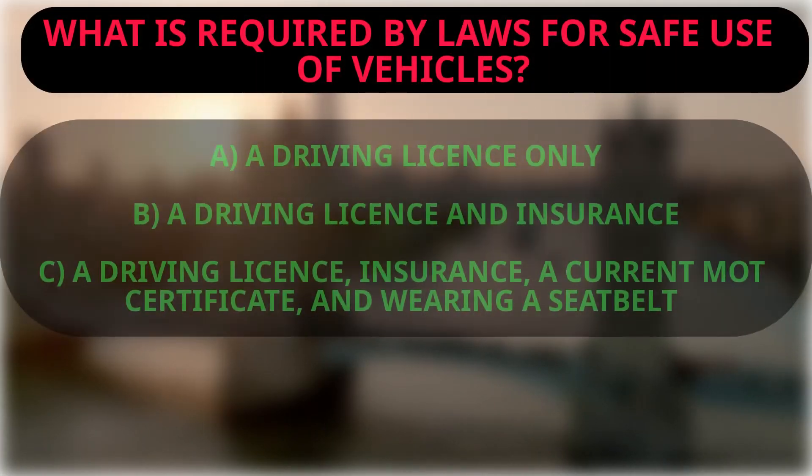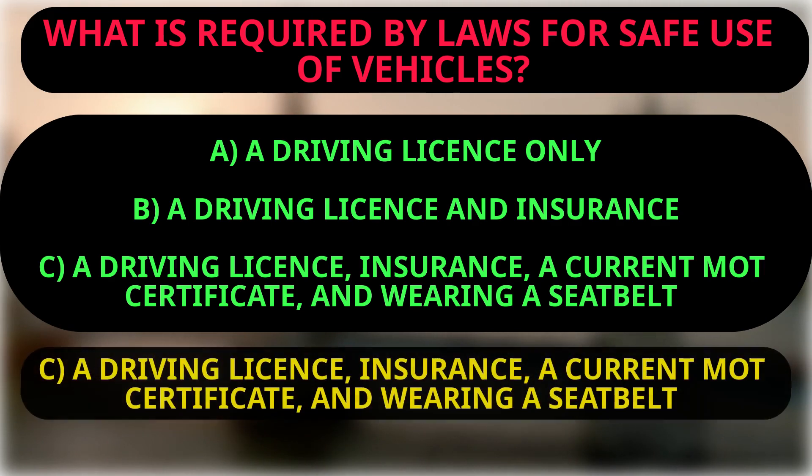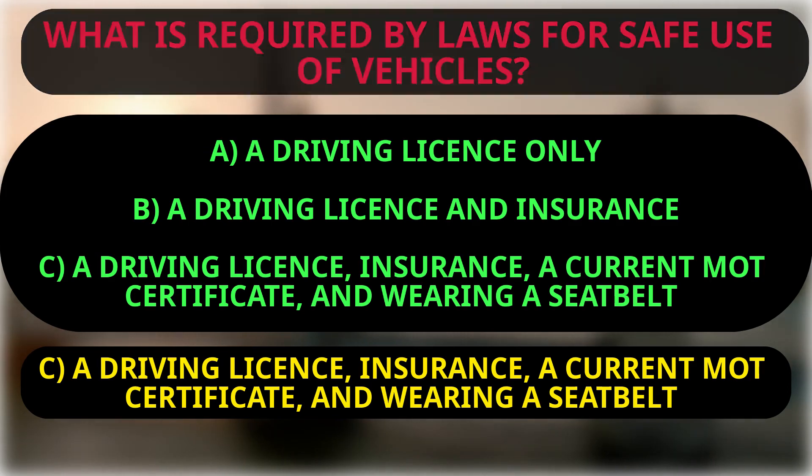Question: What is required by law for safe use of vehicles? A: A driving licence only. B: A driving licence and insurance. C: A driving licence, insurance, a current MOT certificate, and wearing a seat belt. The right answer is C, because the law requires you to have insurance, a current MOT certificate, a driving licence, wear a seat belt, and not drive a faulty vehicle.